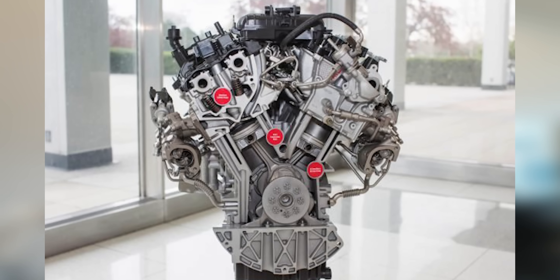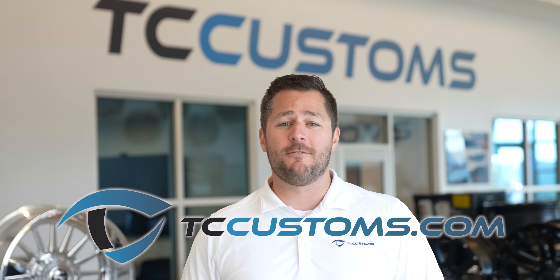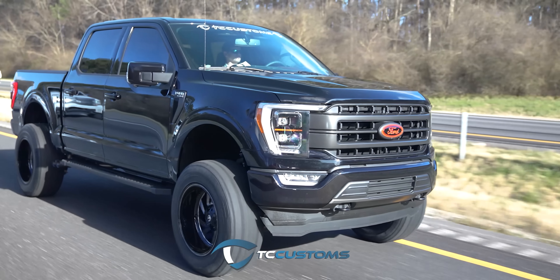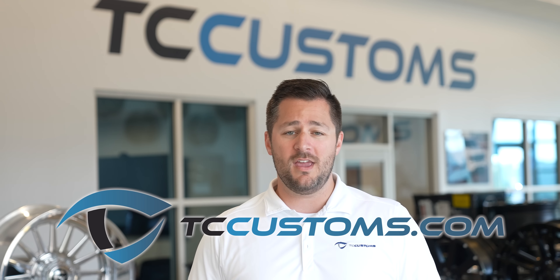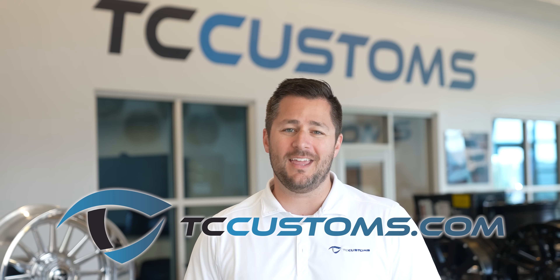What's up guys, Mitchell Watts with Tiny Country TV, and today we are talking all about the 3.5 EcoBoost found in the Ford F-150. Before we get started, TC Customs is giving away a free BDS lift kit for a 2021 Ford F-150. If you have a 2021 F-150 and you want to lift it for free, check out the links down below — tccustoms.com/giveaway — and you're automatically entered to win.